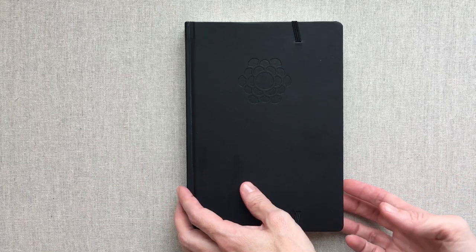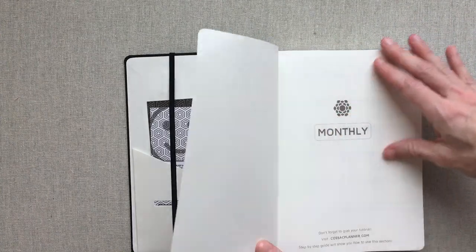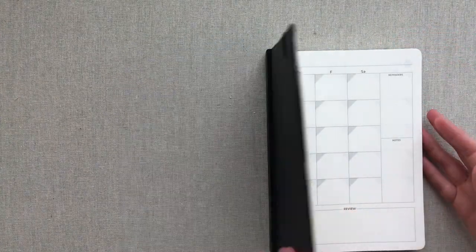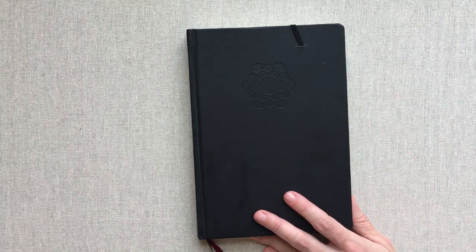Alright guys, that is the Cossack planner on Amazon. I will link that down below as well as link you to their site. Thanks for watching today and happy planning - until next time, bye!